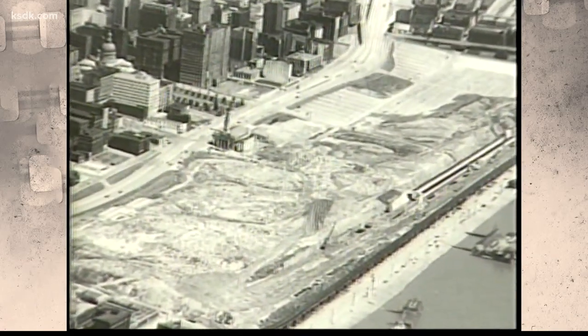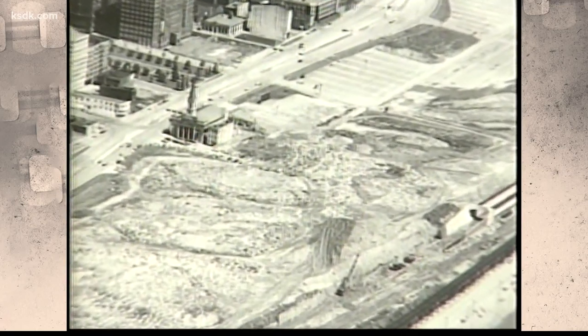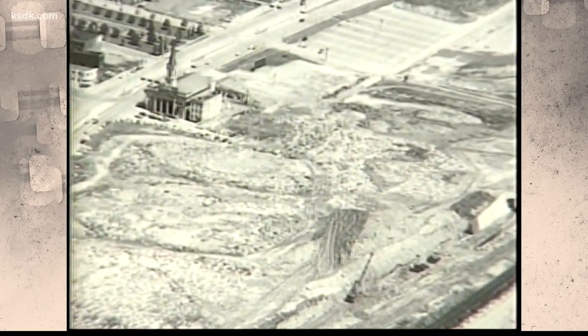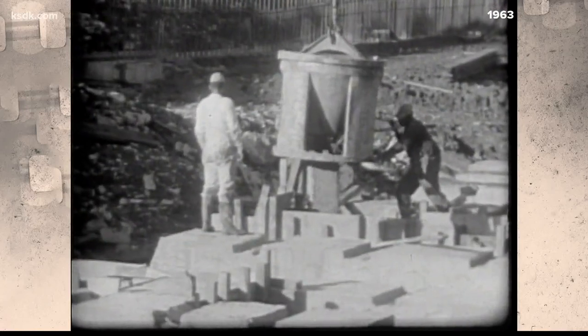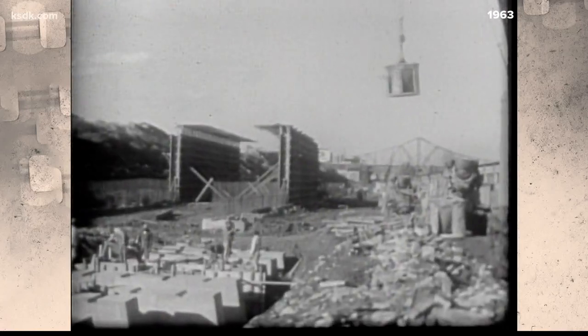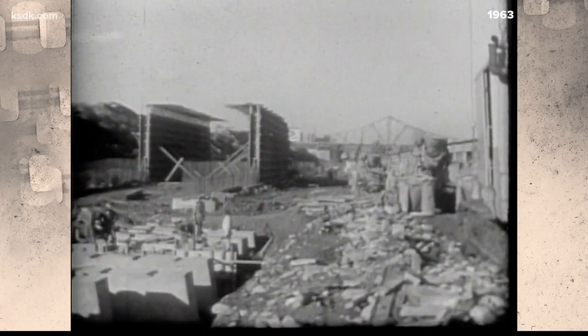Here's what downtown looked like after the land was cleared. All that remained after site prep was the old cathedral, which you can see in the upper left-hand corner of your screen. $30 million was designated for the project, and construction began on February 12th, 1963.